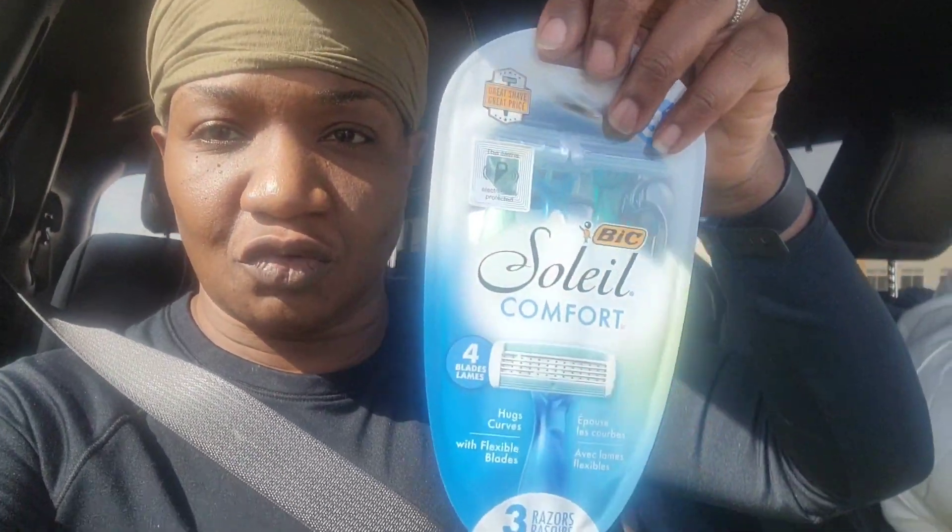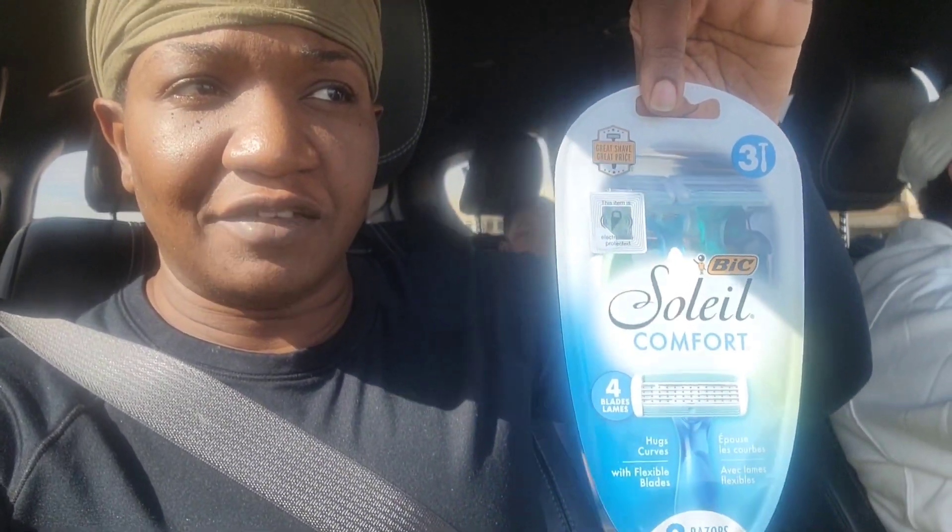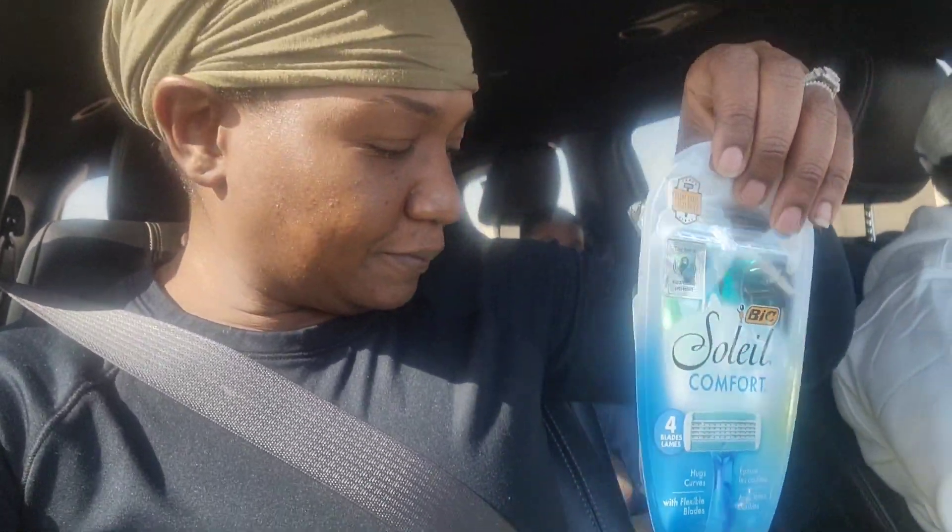First up are these razors. I like 4 or 5 blades and these are 4-blade. They are $5.50 at my store and there is a $3 off coupon.